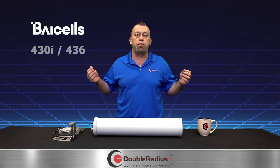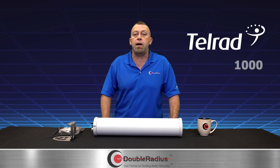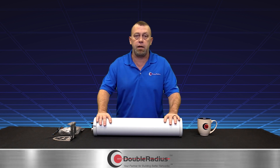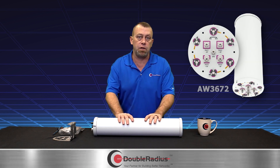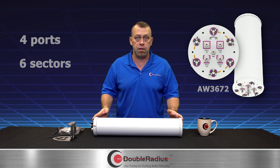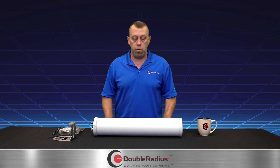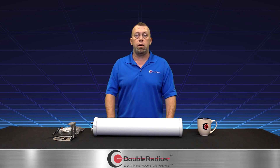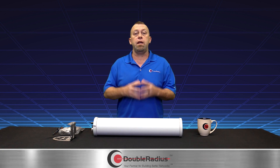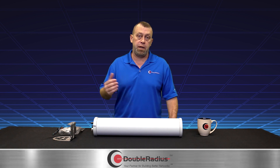If you're using a four-port radio — like a Bicel 430i or 436, or the Telrad 1000 — they also make the AW-3672. Same size, same form factor, but it's a four-port antenna with six sectors, all built for mechanical tilt. This is a perfect scenario for upgrading your clients, providing faster services, and protecting yourself from BDC overbuild with your licensed frequency.